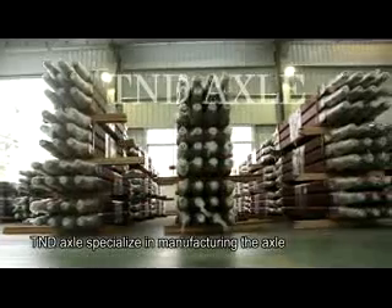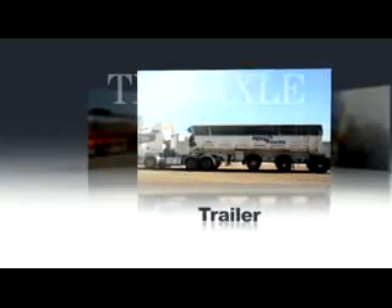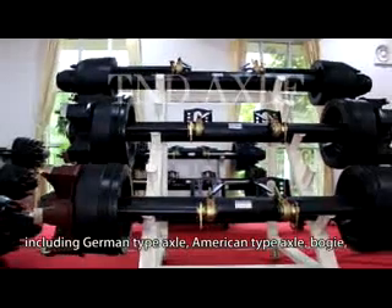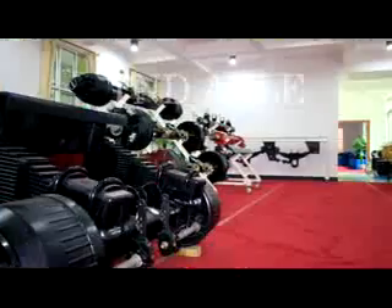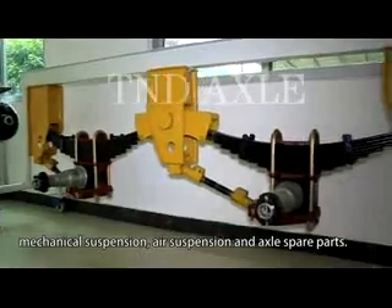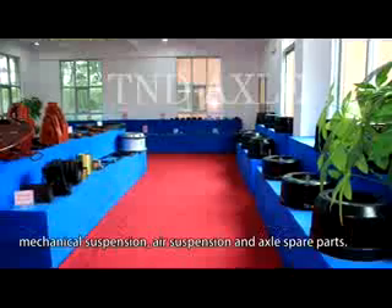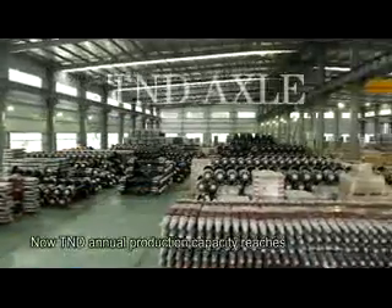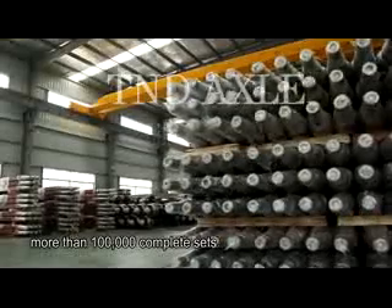T&D Axle specializes in manufacturing axles and spare parts for heavy-duty trucks, trailers, and semi-trailers, including German-type axles, American-type axles, bogeys, mechanical suspensions, air suspensions, and axle spare parts. T&D's annual production capacity now reaches more than 100,000 complete sets.